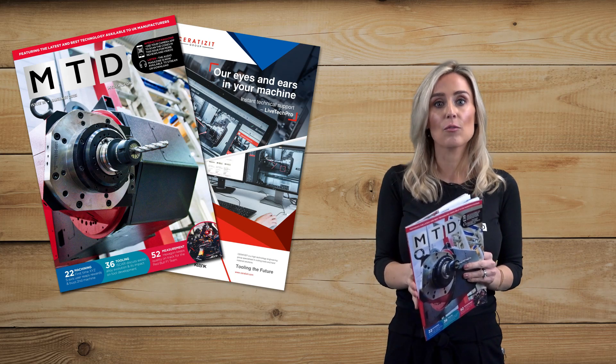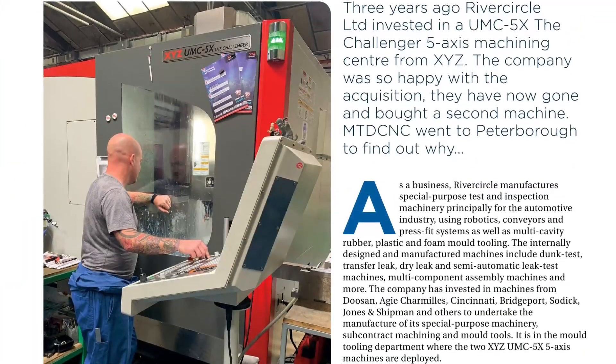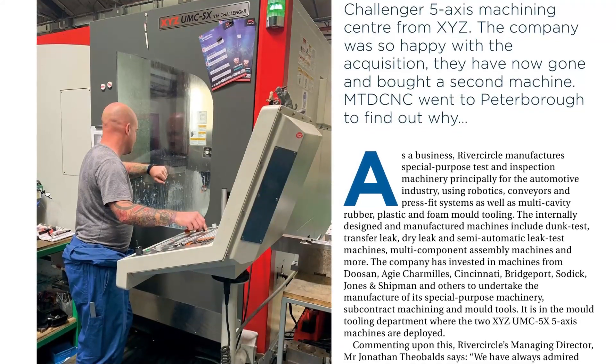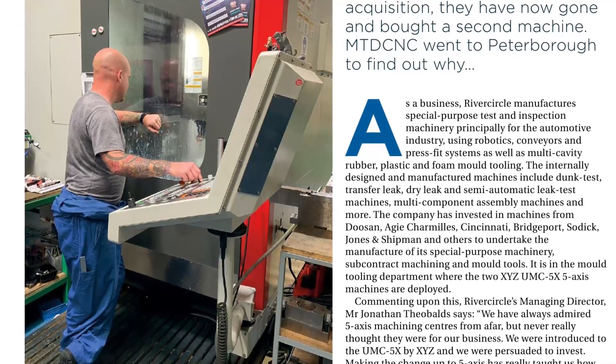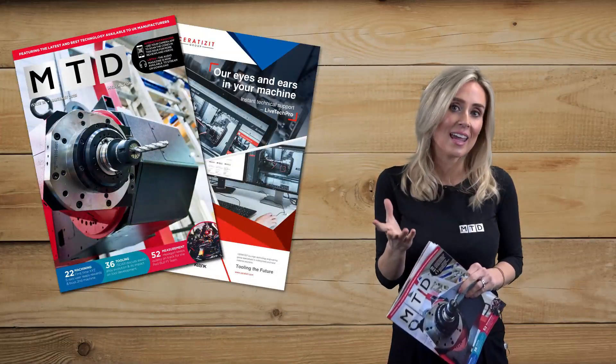In our machining section, look out for the story on Rivercircle Limited, where I personally paid them a visit to talk about their new five-axis machines. They've got two of them now, and they bought them from XYZ Machine Tools — and honestly, they were blown away by both the machines and the integrity of the service they had with XYZ.